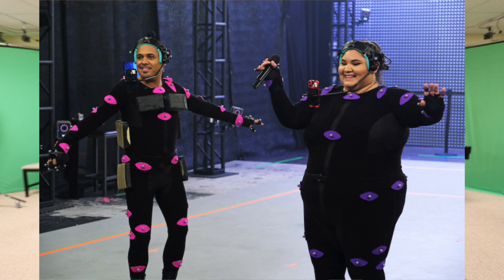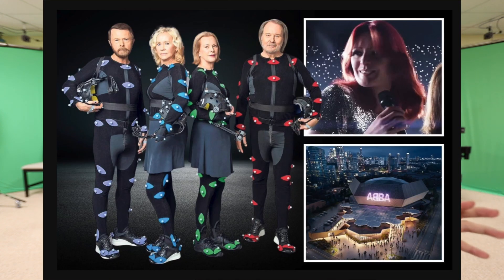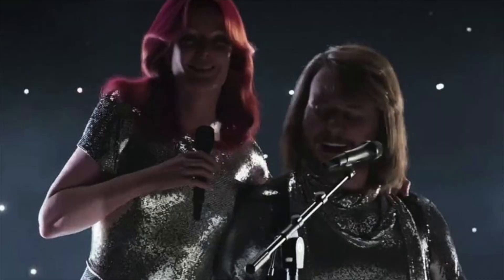Another recent mainstream example is the ABBA virtual avatars — they made them as younger versions of themselves in 3D. It's an ILM-produced project and they did motion capture with them, doing a virtual concert. That was also Vicon.